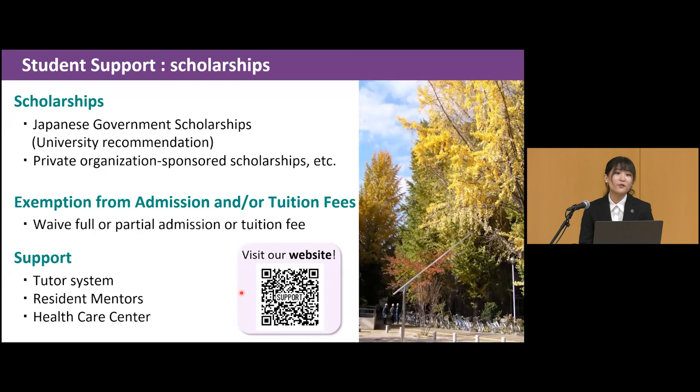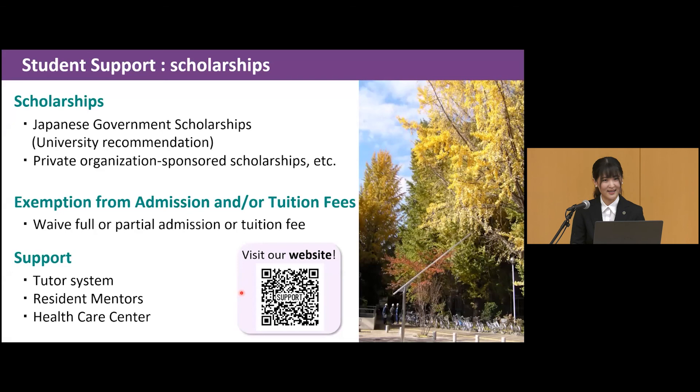I have mentioned the need for Japanese language skills throughout this presentation, but our university provides excellent support for international students — such as Japanese language courses, a tutor system, and more. So even if you are not confident in your Japanese at this point, I'd like you to take an interest in our university. Thank you for your attention, and we are waiting for you at Ochanomizu University. Thank you.